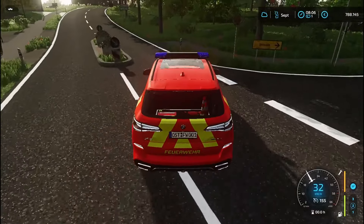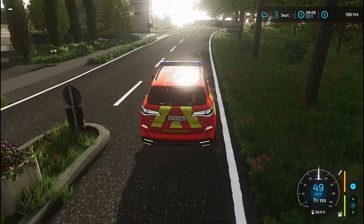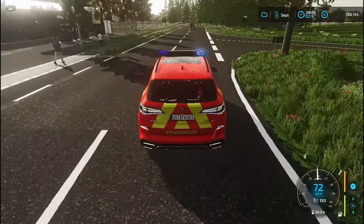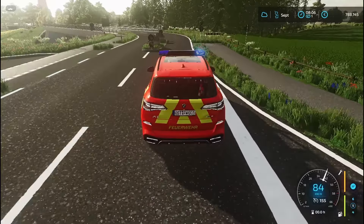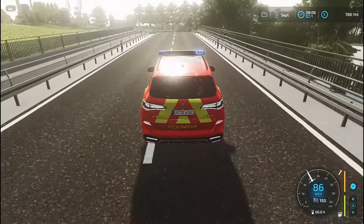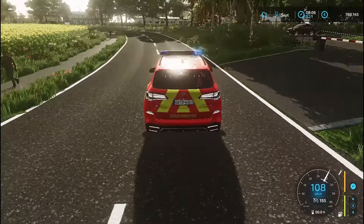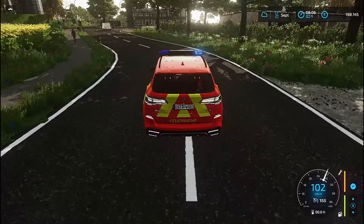Und wie ihr sicherlich schon mitbekommen habt, haben wir jetzt den Einsatz im Industriegebiet bekommen. Wenn wir direkt einmal mit unserem KDOW hinfahren und uns ein Bild der Lage machen. Wenn ihr mehr dieser Videos sehen wollt, lasst gerne ein Like und ein Abo da, dann sehe ich das.